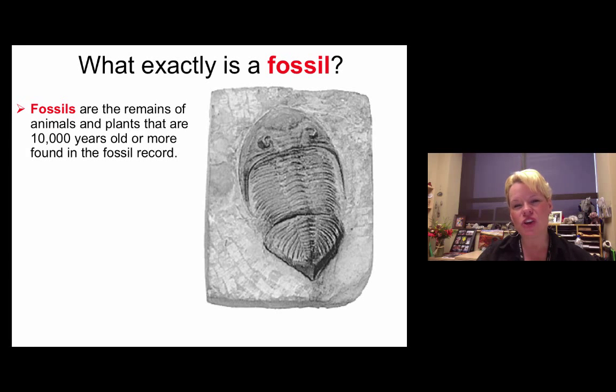Greetings, geologists. We are going to be talking about fossils today and discussing what it takes to be a fossil, how fossils are preserved, and some of the common fossils that you'll see right around Central Texas. In no way is this a full scope of paleontology. It's just to get you started.